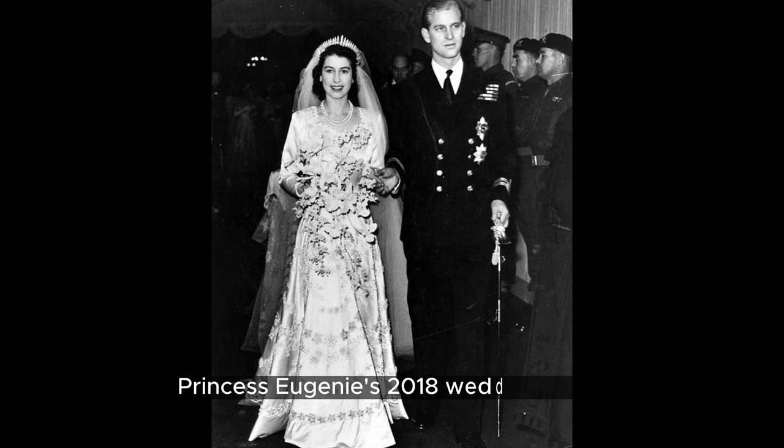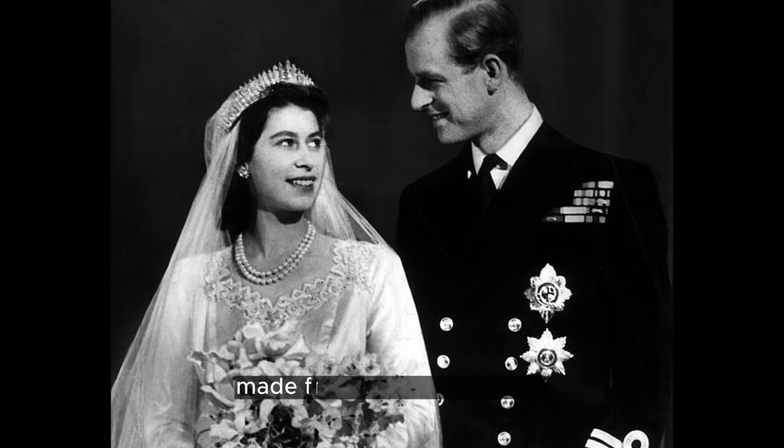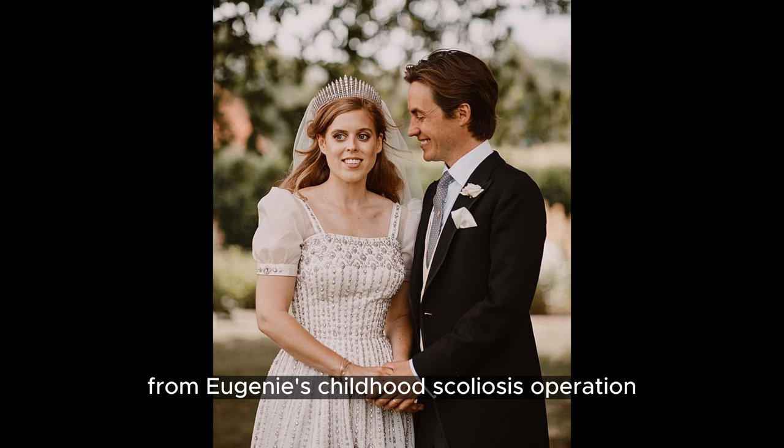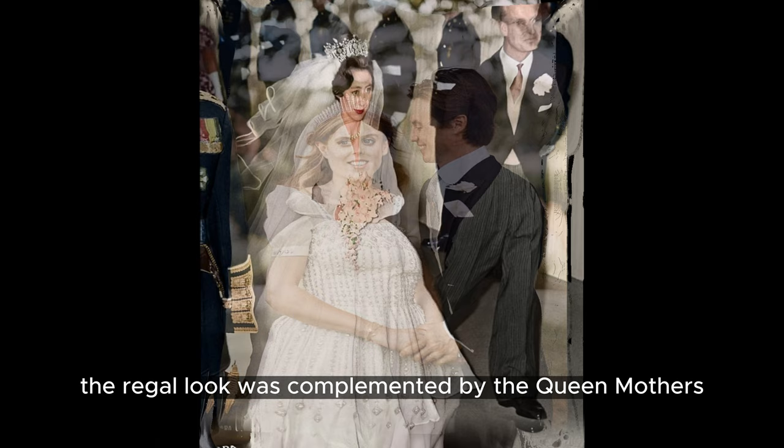Princess Eugenie's 2018 wedding dress receives over 730 monthly searches. Created by Peter Pilotto and Christopher De Vos, the V-neck dress, made from a jacquard of silk, cotton, and viscose blend, displayed the scars from Eugenie's childhood scoliosis operation. Symbolic elements including thistles were incorporated into the fabric. The regal look was complemented by the Queen Mother's Greville emerald tiara and Charlotte Olympia shoes.